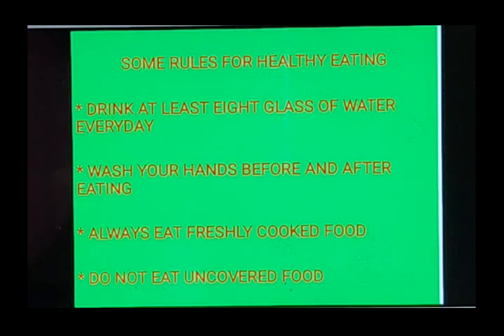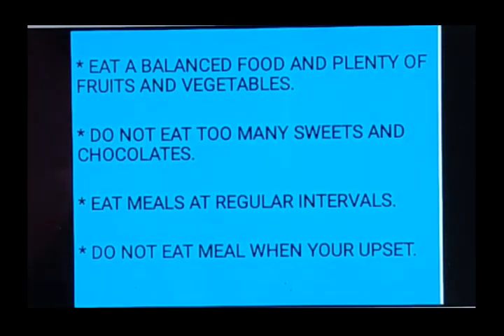Wash your hands before and after eating — that you all know. Always eat freshly cooked food. Do not eat uncovered food; those street foods which are uncovered, we shouldn't eat.